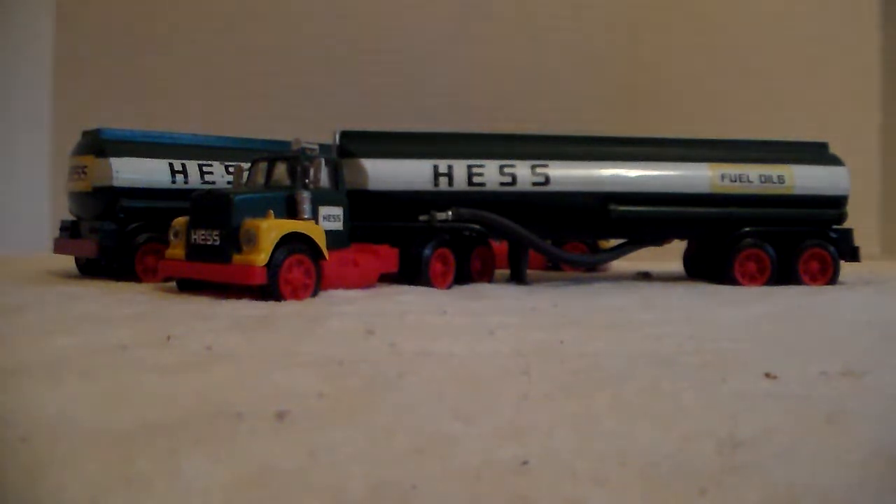I posted a Hess truck video - one version, my favorite one - this is the other one. It's the tanker trucks, early 70s. I didn't look up to pinpoint a year, I can always go back and do that. These Hess trucks were fun; we got one every Christmas, my brothers and I, no matter what.